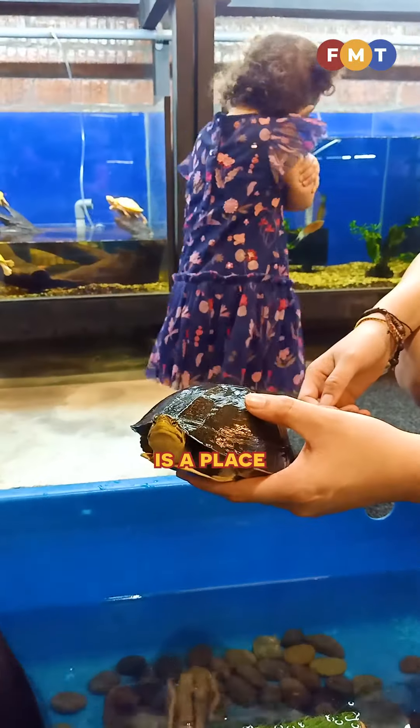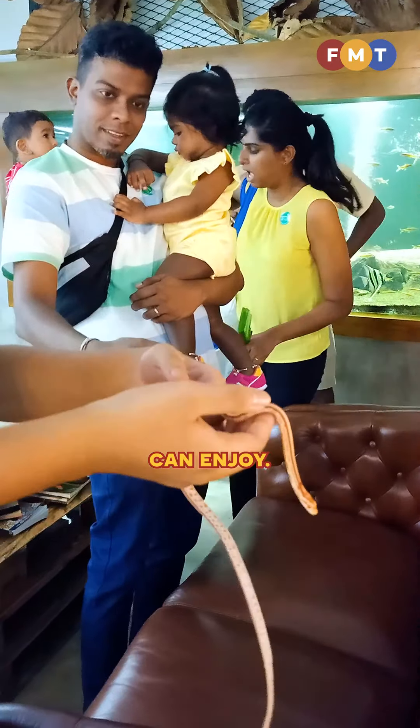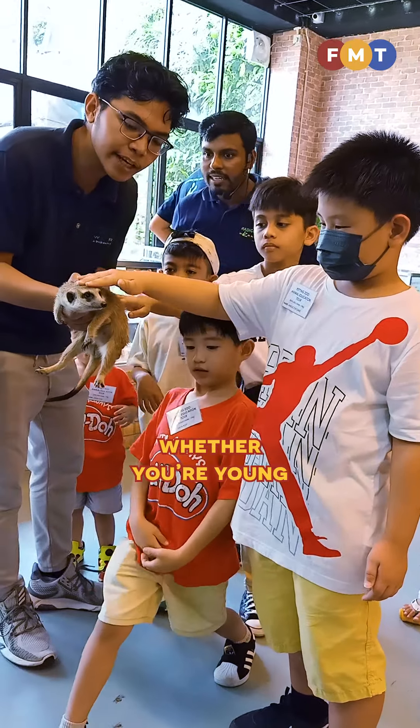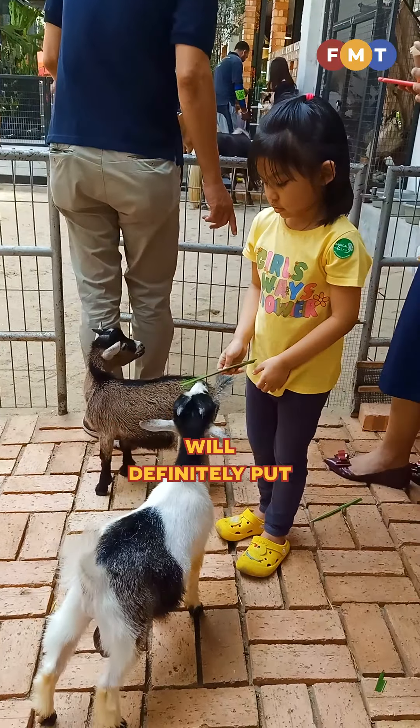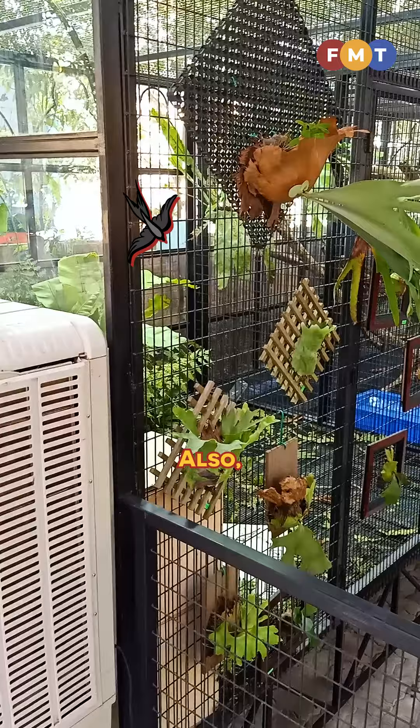This is a place the whole family can enjoy. After all, whether you're young or old, petting and feeding animals will definitely put a smile on your face.